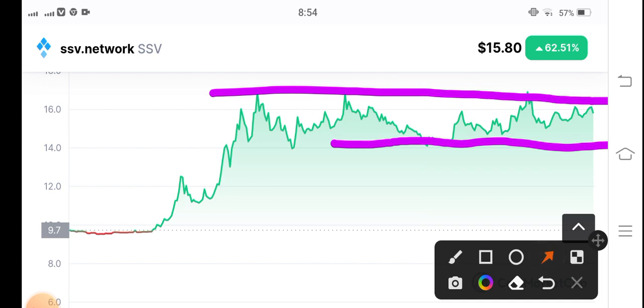I recommend for my audience — this is a very volatile coin in the market. I'm giving a signal to open a short position at 15.80 US dollars. The possibility is for SSV to dump to 14 US dollars, so sell at 14 US dollars. Open a short position at 15.80 and the exit point of the trade is 14 US dollars.